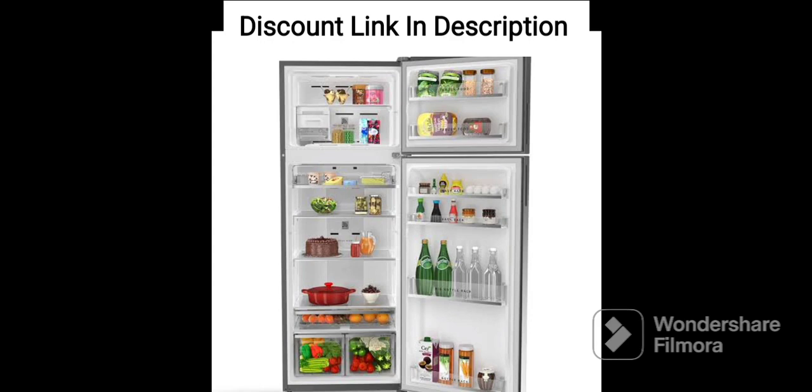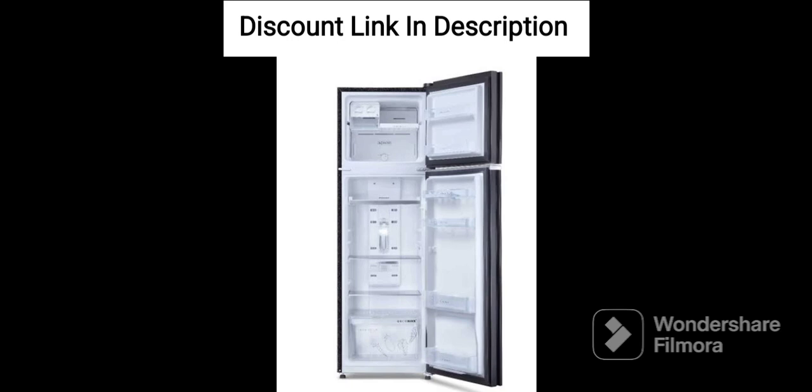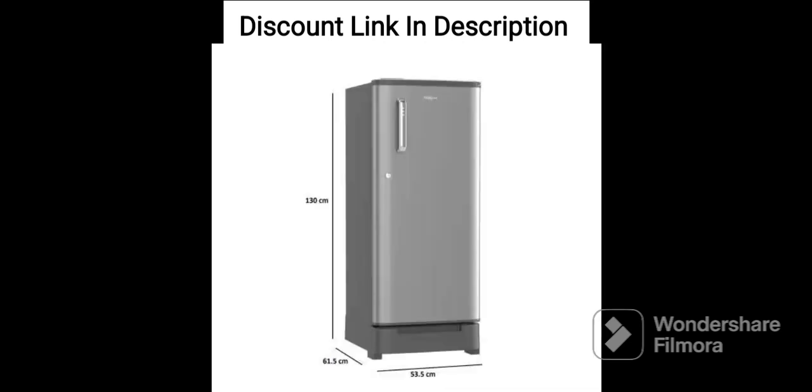Storage. The Whirlpool 265L 2-Star Frost-Free Double-Door Refrigerator provides ample storage space with features such as an easy slide-out tray and a large vegetable crisper. It also has adjustable shelves that can be customized according to your needs. The freezer has a capacity of 75 liters, while the fridge compartment has a capacity of 190 liters.